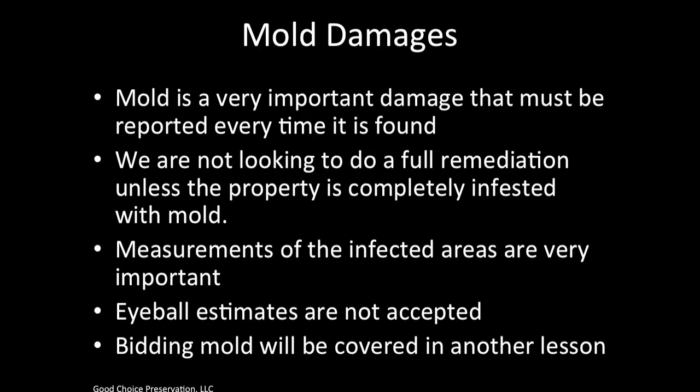Mold damage is a very important damage that must be reported every time it is found. We are not looking to do a full remediation unless the property is completely infested with mold. Measurements of the infected areas are very important, and eyeball estimates are not accepted. Bidding mold is covered in another lesson.